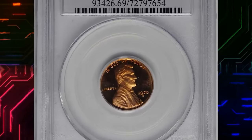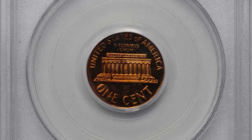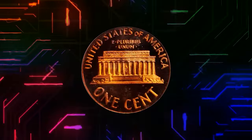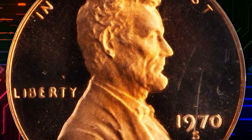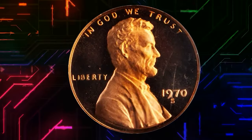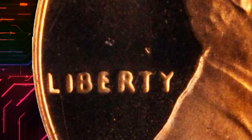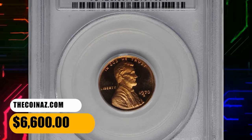This is a 1970-S Lincoln cent, small date variety, PR69 red deep cameo — virtually pristine and surpassing quality for this popular variety in a PCGS holder. Serene surfaces are boldly cameo in finish with deeply mirrored fields supporting frosty design elements. According to Stack's Bowers, a little-known fact about the small date variety is that it's easier to attribute by looking at the word LIBERTY than at the date itself — the letters in LIBERTY weaken markedly from left to right.